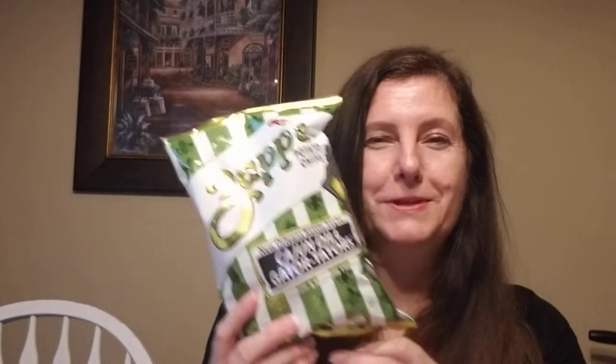Now I'll get into the snacks that I picked up. I love these chips and I get them for my husband, so I picked up a couple of bags because he forgets to take them to work and I've been eating them. I love these for a snack — the Gator Taters. They're really good, so I got a couple of bags.